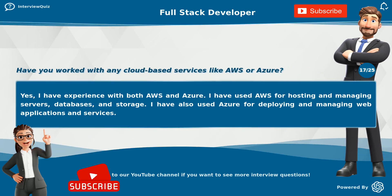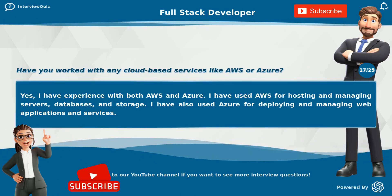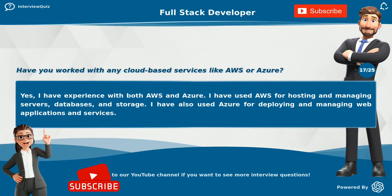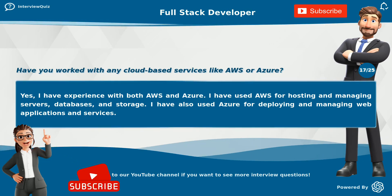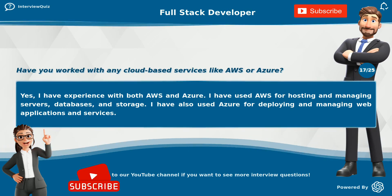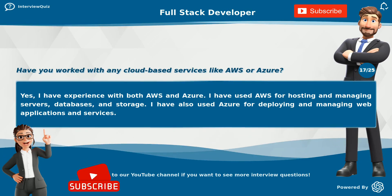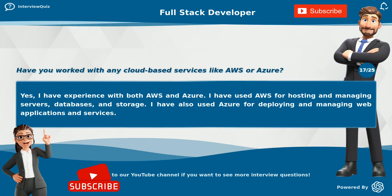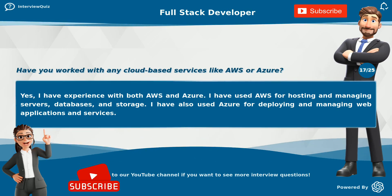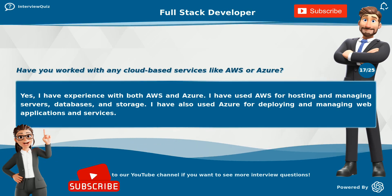Have you worked with any cloud-based services like AWS or Azure? Yes, I have experience with both AWS and Azure. I have used AWS for hosting and managing servers, databases, and storage. I have also used Azure for deploying and managing web applications and services.